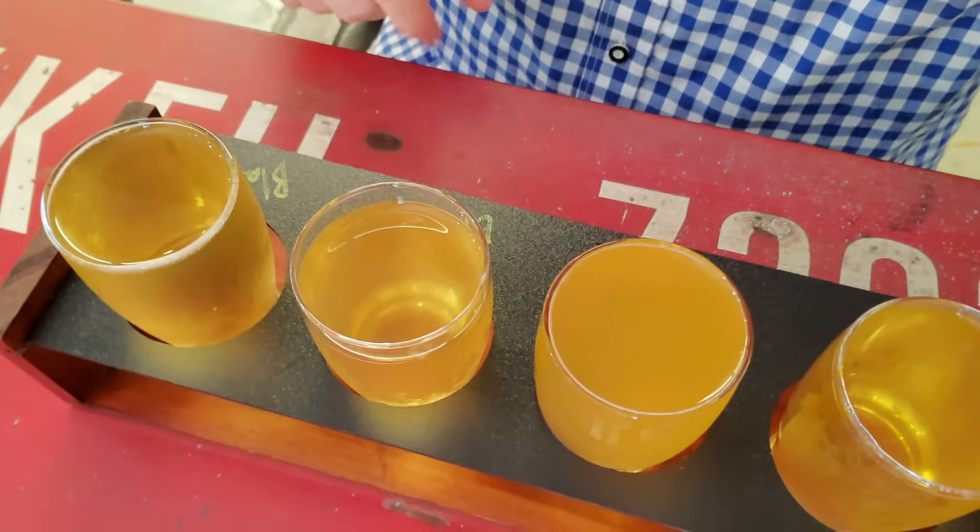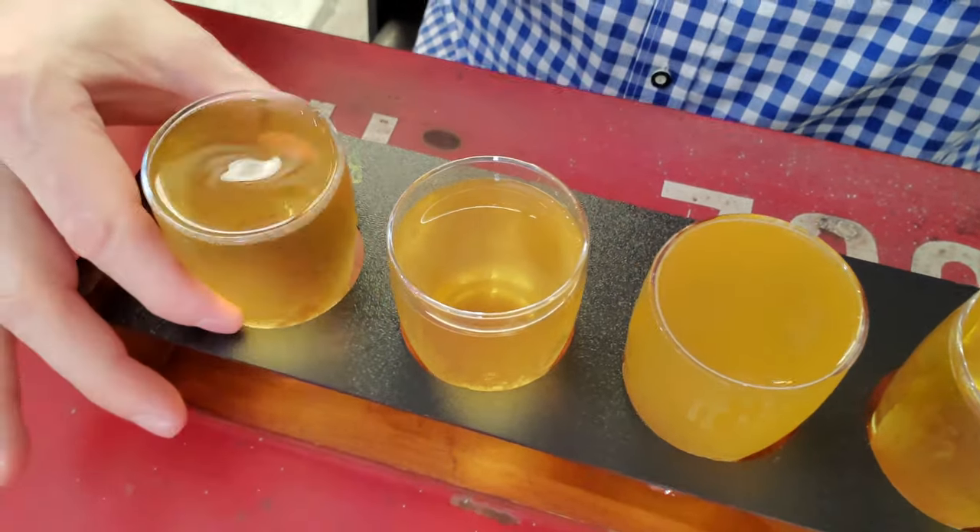Got a little cider sampling here! So we're going to start with the Blanche, a little dry apple cider here. Prost! Tastes like dry apple cider.